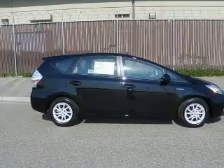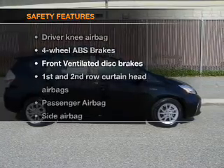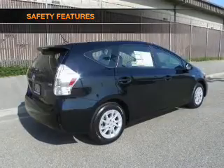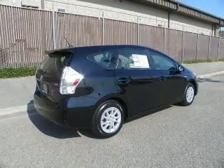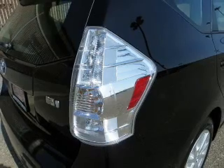An AM-FM stereo with a CD player. An adjustable tilt steering wheel. And for your peace of mind, the following safety equipment is included: front ventilated disc brakes, passenger airbag, side airbag, curtain head airbags, and stability control.